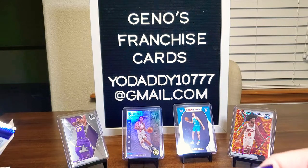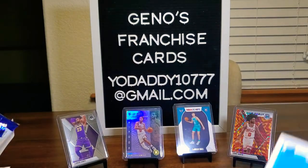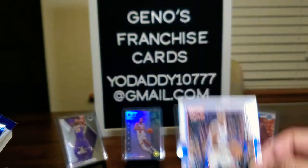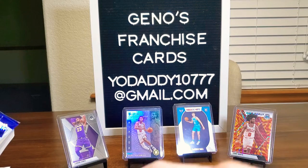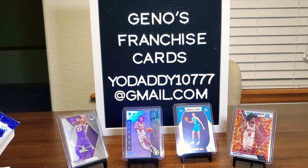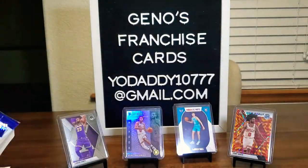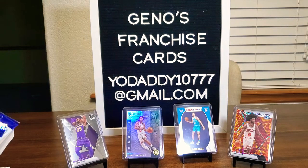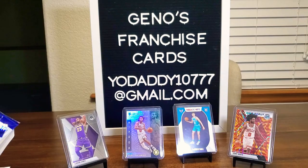Continuing on: Damian Lillard, Shaq Milton, Jackson Hayes, Shai Gilgeous-Alexander, Trae Young — I'll put him over there — and a Fantasy Stars insert of Ben Simmons. Rookies: Josh Green and Kyra Lewis Jr. Four packs left, and we still haven't got our autograph or memorabilia.